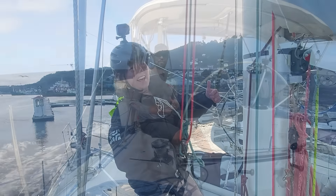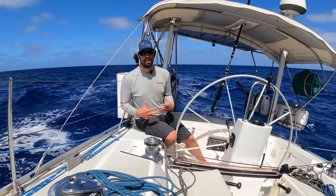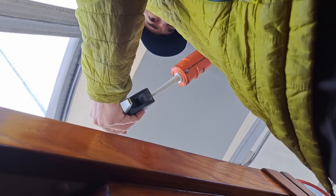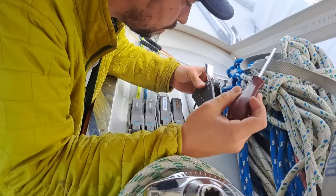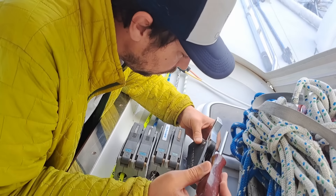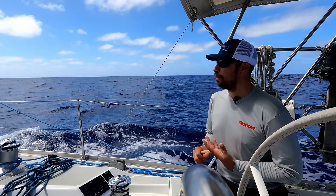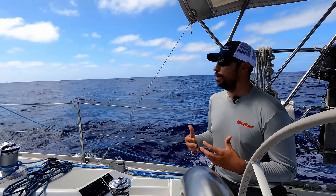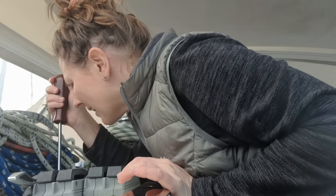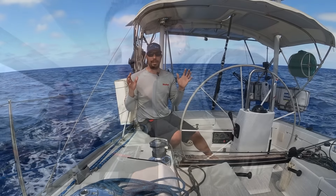A few other projects on our to-do list were upgrades to our clutches and line management on the boat. Before, we only had two of our reefs able to come back to the cockpit. We wanted all three reefs and also the vang accessible from the cockpit — so that offshore, you'd never have to leave the cockpit to put in a reef. That's exactly what we did, and now we've got a really nice reefing setup with everything, including the vang, accessible from the cockpit.